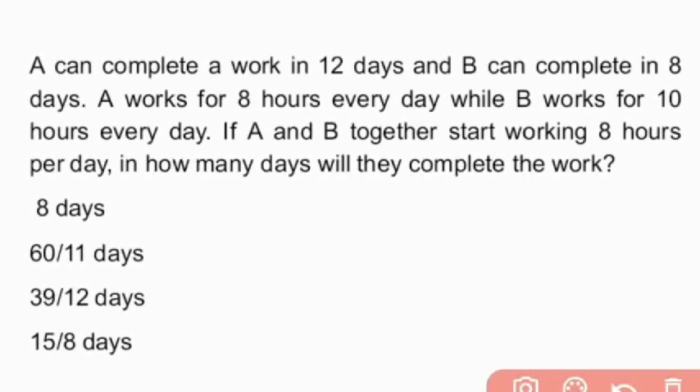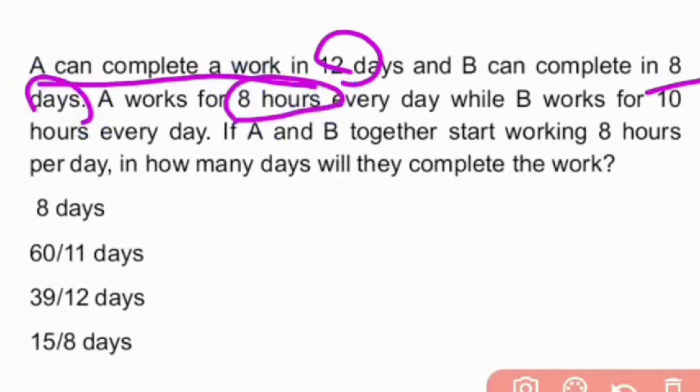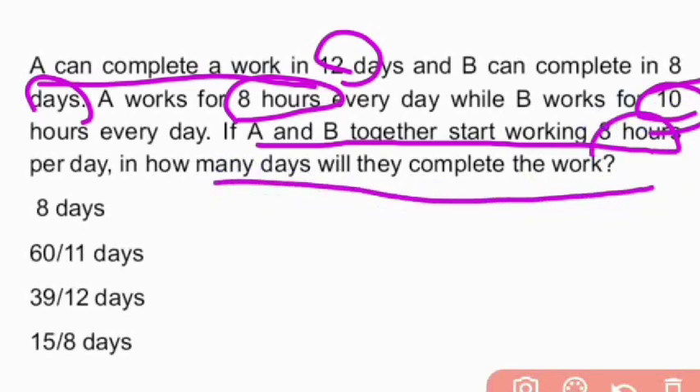First question: A can complete a work in 12 days. B can complete a work in 8 days. A works for 8 hours daily and B works for 10 hours daily. If A and B together start working 8 hours a day, in how many days will they complete the work?